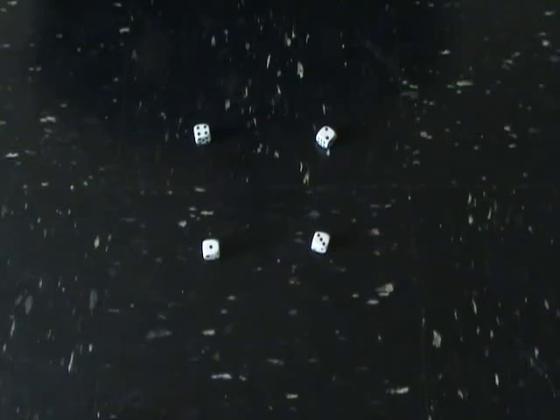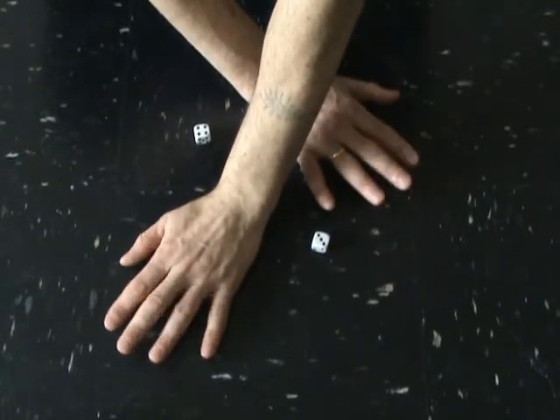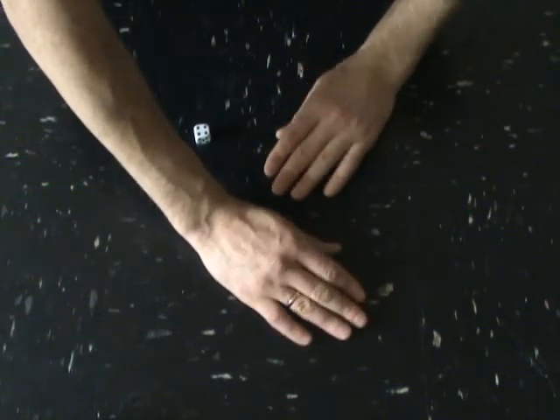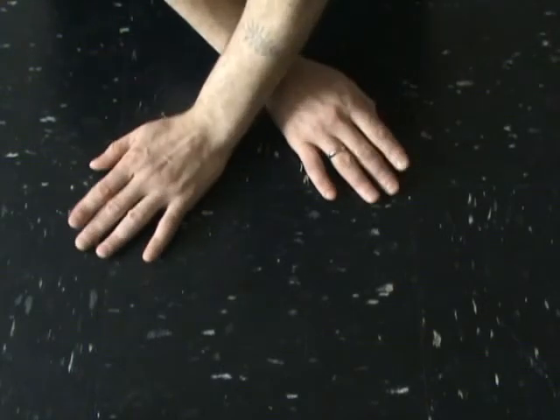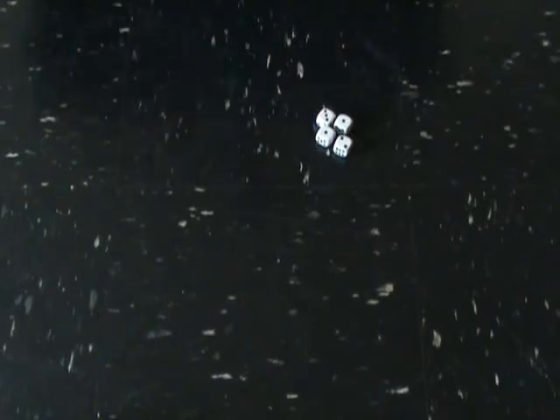I'm gonna cover two dice with my hand. Abra-cadabra-bram-boom. The dice move. Gonna cover dice with my hands. Abra-cadabra-bram-boom. The dice move. Gonna cover dice with my hands. Abra-cadabra-bram-boom. The dice move.